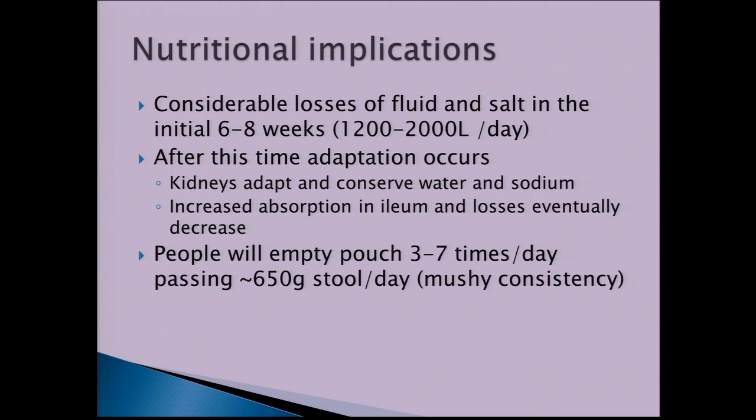With regards to nutritional implications, the removal of the colon will result in considerable losses of fluid and salt in the initial six to eight weeks — approximately 1,200 to 2 litres a day. However, after the initial six to eight weeks, the body does adapt. The kidneys adapt and conserve water and sodium, and there's also increased absorption in the ileum, so losses will eventually decrease.